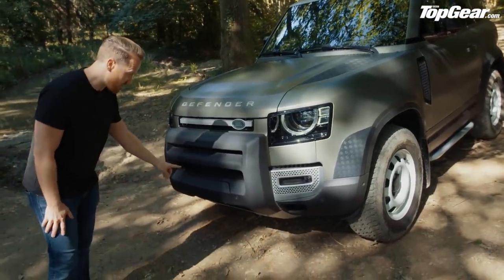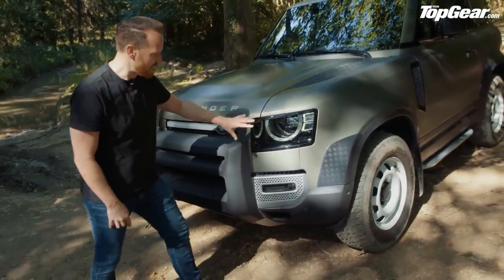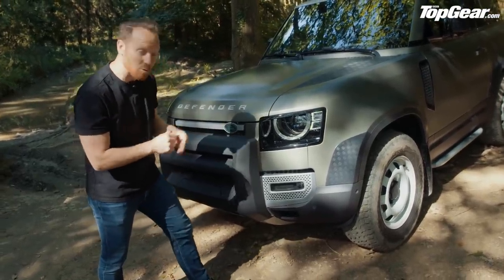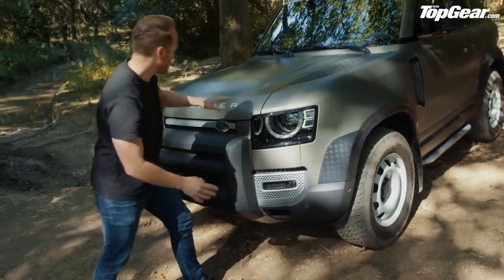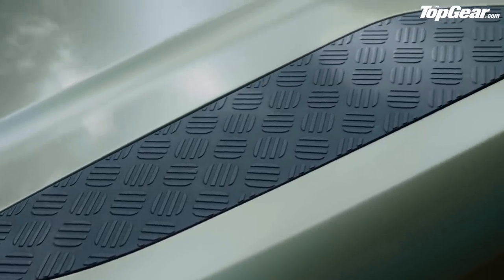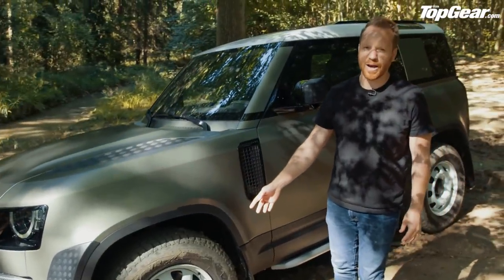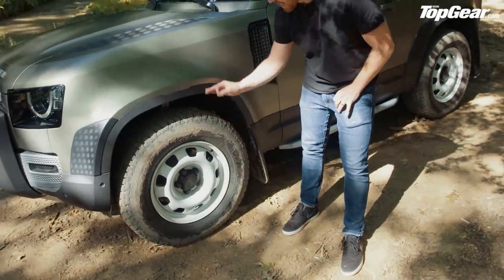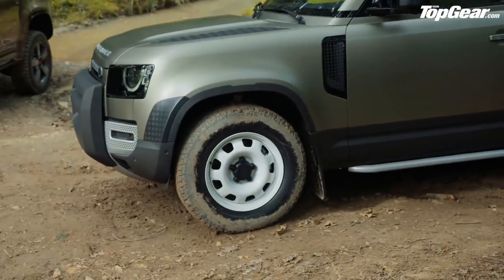Starting at the front — this one has the optional winch, so it means business straight away. Then you get the headlights; I love these, they look tough, like the car is narrowing its eyes preparing for some sort of assault. Up close there's lots of fine detailing in there. The bonnet has a nice bonnet bulge and checker plates up top that come as standard. The wheels — I love these 18-inch steel wheels painted white, which are standard, though you can get up to 22-inch rims if your car isn't going to be leaving the King's Road.